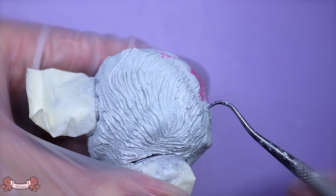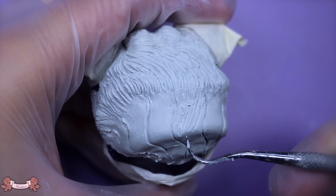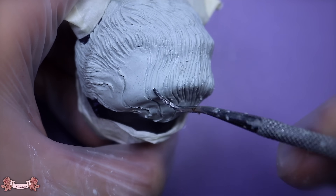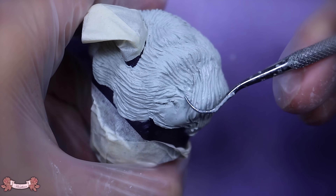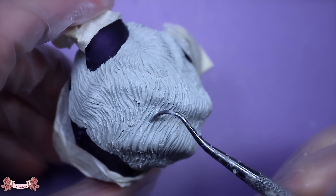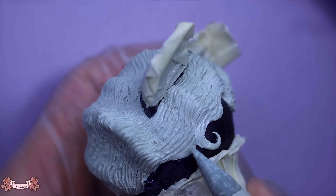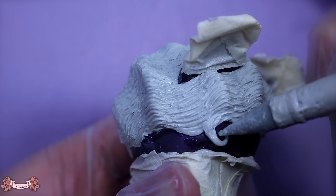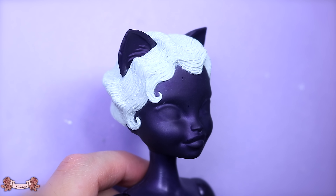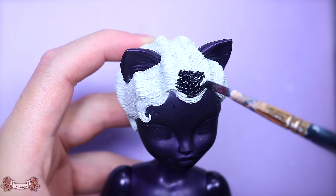I decided to sculpt the hair instead of re-rooting or making a wig because I knew I'd be able to get the look better when I sculpt it. For the most part, with all of my dolls I tend to lean towards what's going to give the better look and execution. I was more confident with sculpting the hair rather than using hair, yarn, or fiber. It was also kind of a way to give my hands a little bit of a break — my hands have been in pain and inflamed — so I thought sculpting would give them more of a rest, and I haven't sculpted hair in a while so I do miss it.